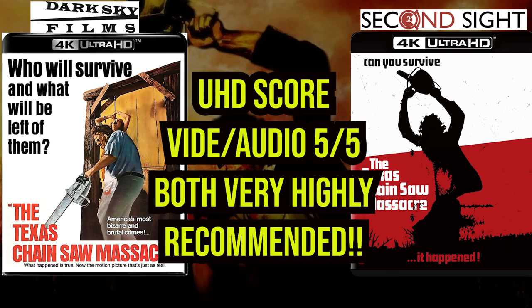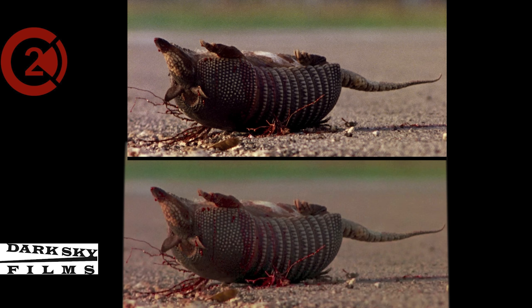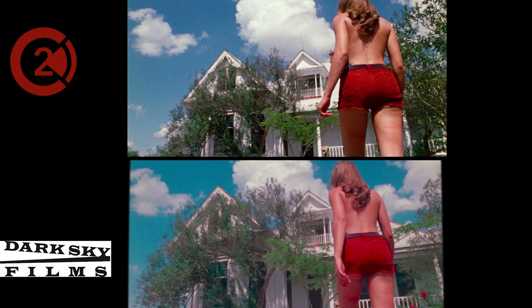Here is my overall score for both editions — the Dark Sky release and the Second Sight UHD. I'm honestly giving them both a resounding 5 out of 5 for video and audio. I still prefer and lean towards Second Sight as my favorite edition for all the reasons I stated previously. However, Dark Sky is absolutely no slouch either — it has a gorgeous transfer that cuts any previous home media release to ribbons. So they're both great and it's really going to come down to personal preference. Head over to the comments section and let me know which do you prefer: the Dark Sky UHD or the Second Sight UHD?